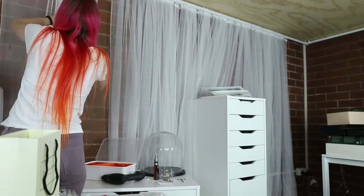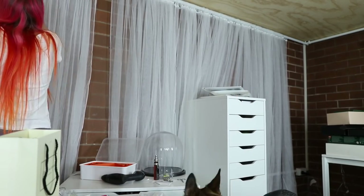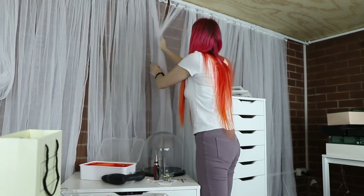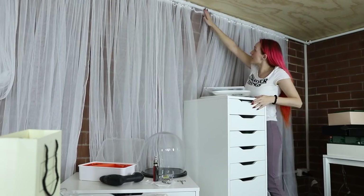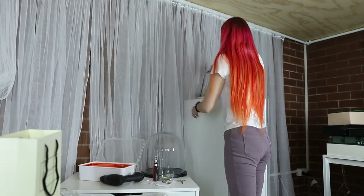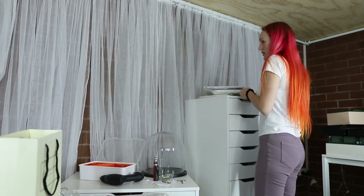It actually turns out okay. I've been using it as a backdrop in my videos lately and I quite like it. It doesn't mess with the lighting or anything like that. It's just out of the way, I've got more floor space, and it just works. So I'm really happy with it.